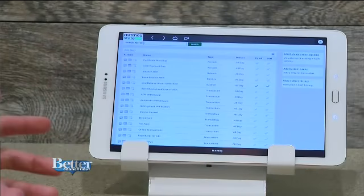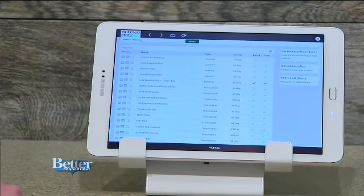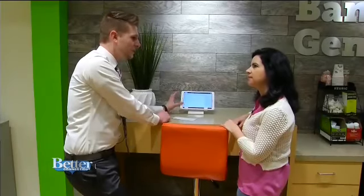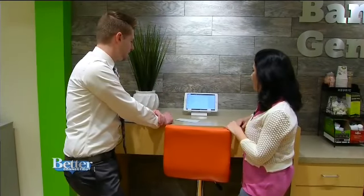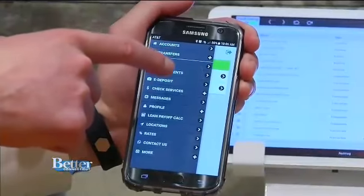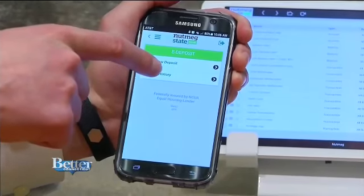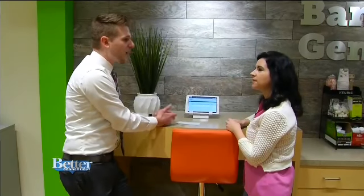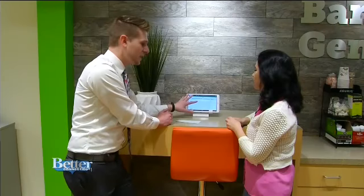Want to open an account or apply for a loan? You can do that inside the branch on one of these tablets in just a few simple steps. E-banking is also done easily online, whether it's paying bills or even a friend. Say you and a friend go out to dinner and the friend picks up the bill — you can just send them $30 through e-pay without going to a branch or an ITM.